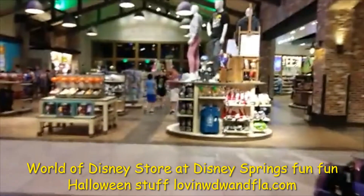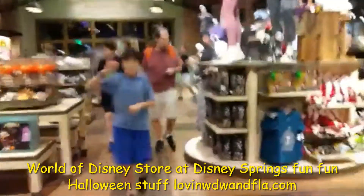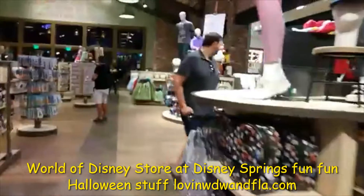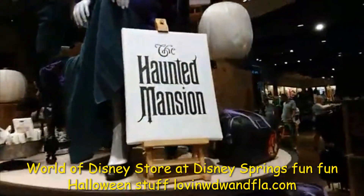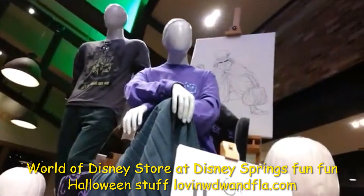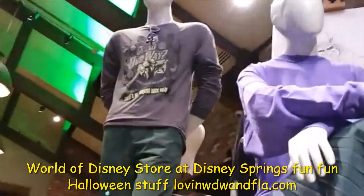My family's over there again. They're looking for me. They all went running away looking for me. I'm live, so don't say anything nasty. Did you see the Haunted Mansion section? Over here - I'm going over there to show it now. So this is the little section for Haunted Mansion, and it is really neat. We've got the Haunted Mansion, and all the clothing here is themed purple and green.